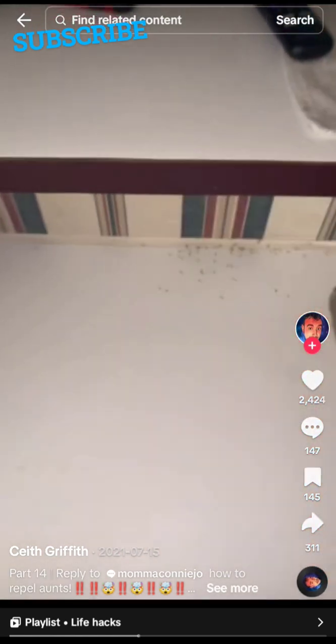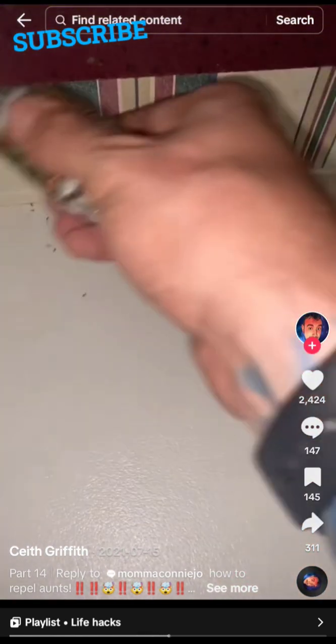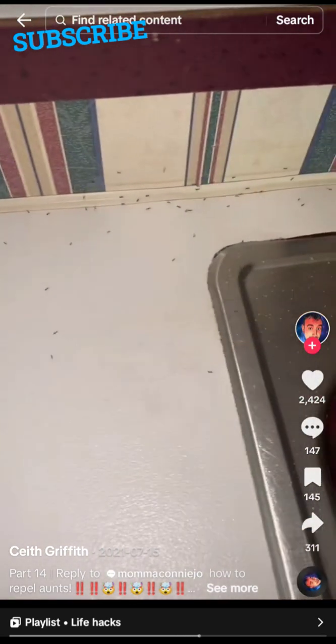All you're going to need is table salt. See all the ants? You just take table salt and spread it in the area and just watch all the ants run away.